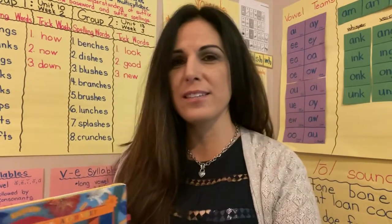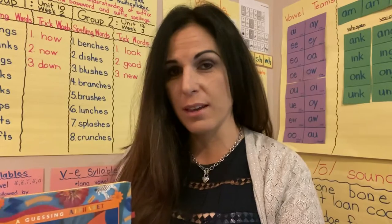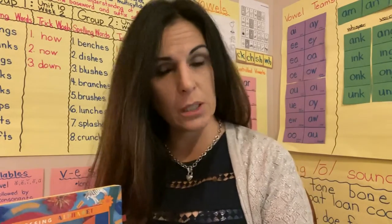Good morning, first grade friends and family. How are you today? We're going to be talking about our feelings today.